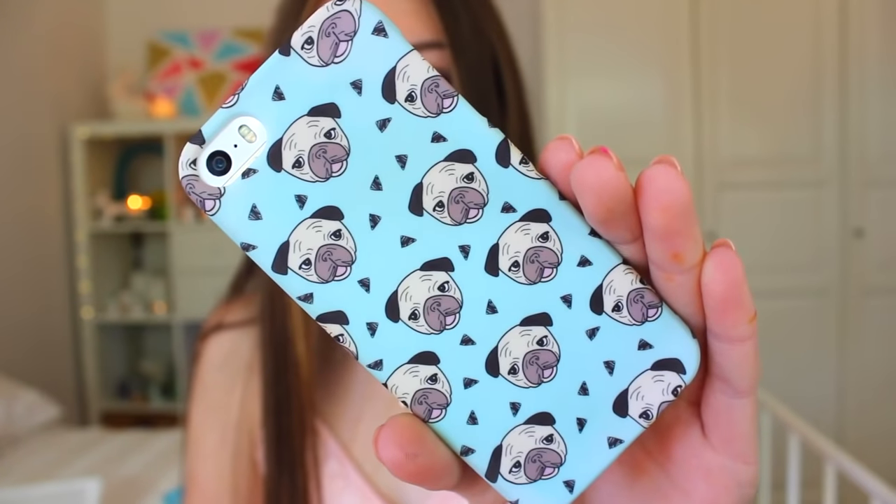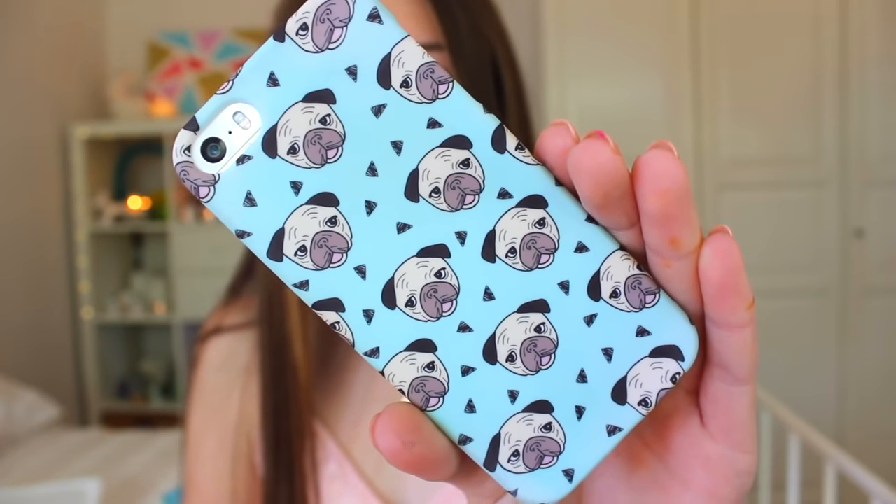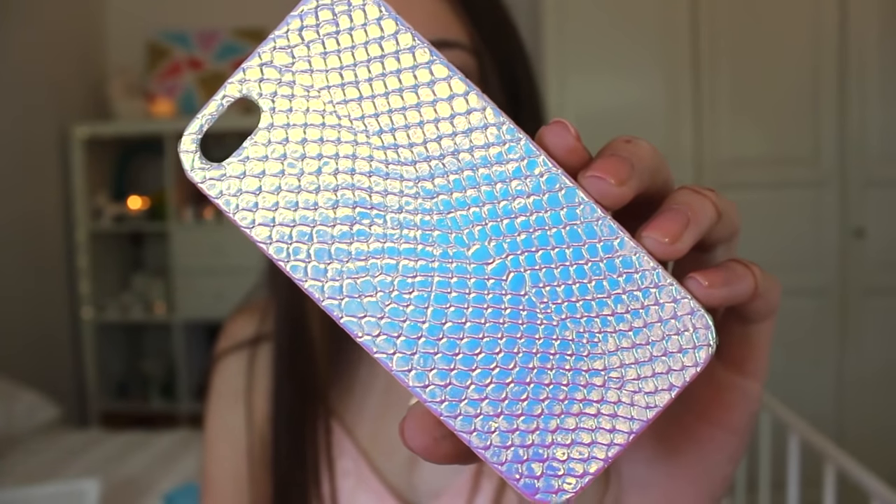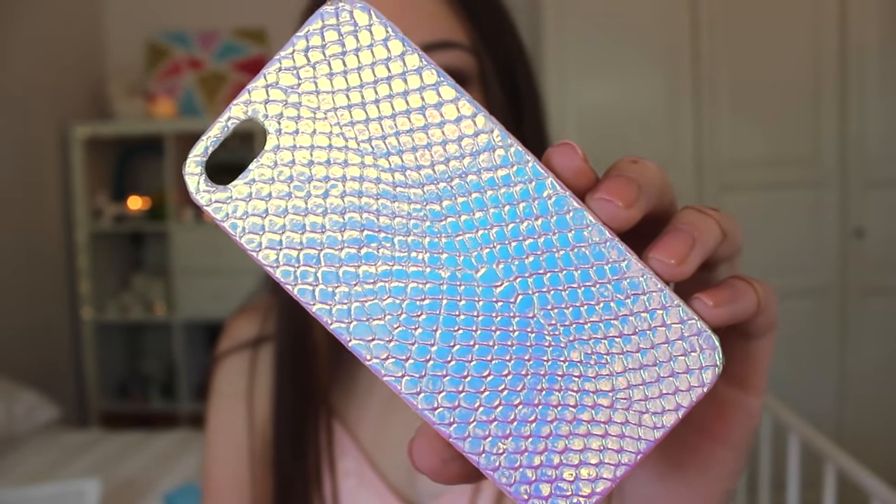I have the iPhone 5S in gold and the case I'm using currently is this pug iPhone case, which is absolutely 100% adorable. I absolutely love this — it is blue with pugs and triangles, and I'll do a close up on each case. I got this case about 2 days ago, and before that for about 4 months I had this holographic case on it. It's my all-time favourite case and I'm obsessed with holographics. Both of these are from Sports Girl.